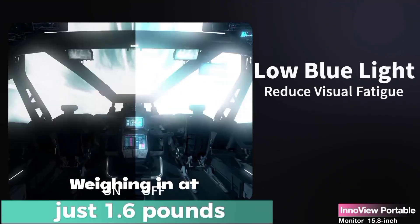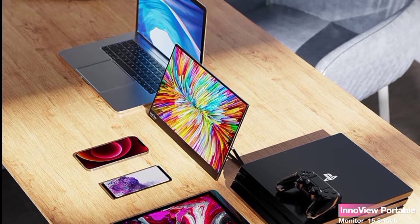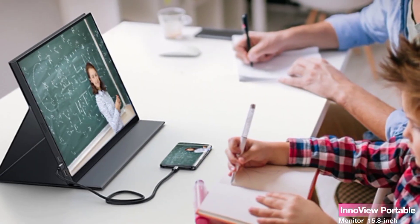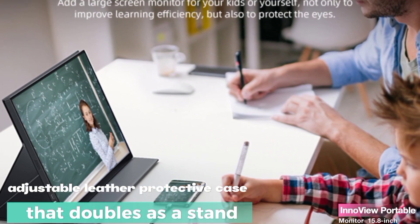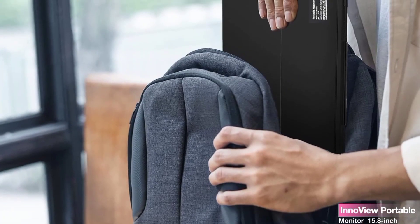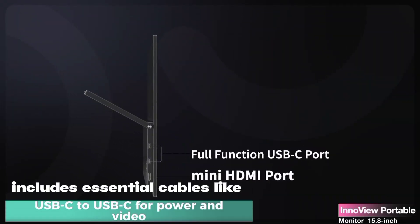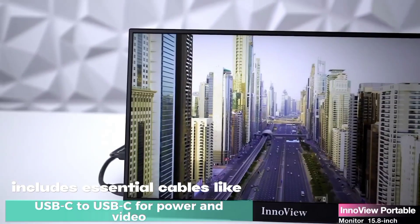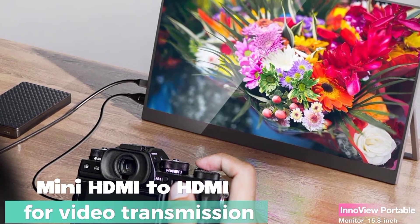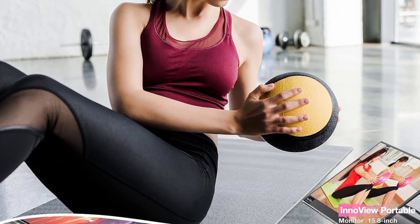Weighing in at just 1.6 pounds, this ultra-slim monitor is highly portable. Its compact design makes it an excellent travel companion, fitting perfectly in your backpack. The monitor comes with an adjustable leather protective case that doubles as a stand — a sleek solution for professionals on the go or anyone looking to extend their screen real estate. The package includes essential cables like USB-C to USB-C for power and video, as well as mini HDMI to HDMI for video transmission. For iOS devices, you'll need a Lightning to HDMI adapter, which unfortunately isn't included.